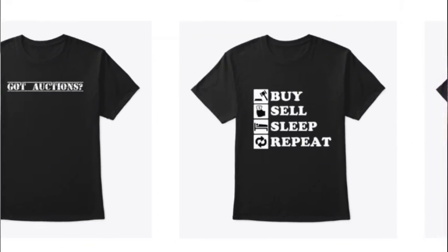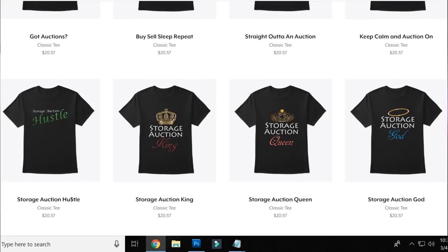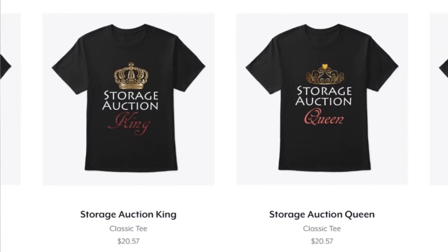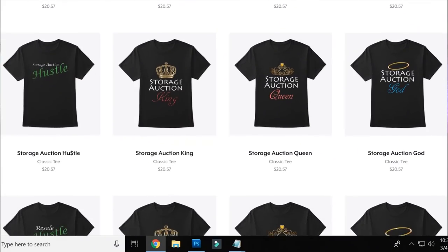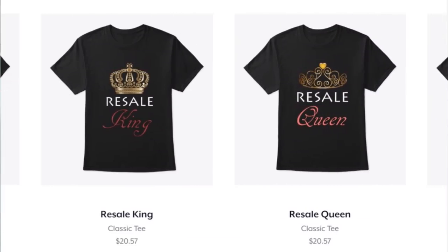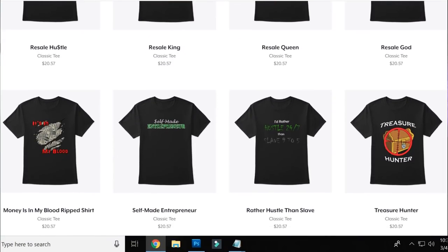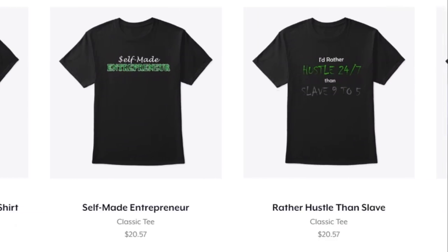Stop the video — we have had a ton of requests for new merchandise. So we went in and did all kinds of new shirts: storage auction shirts, resale shirts, entrepreneur shirts, everything you could think of for you other resellers out there just like us. Brand new being released today — if you think these shirts look sexy, go check them out. Link will be down in the description below.